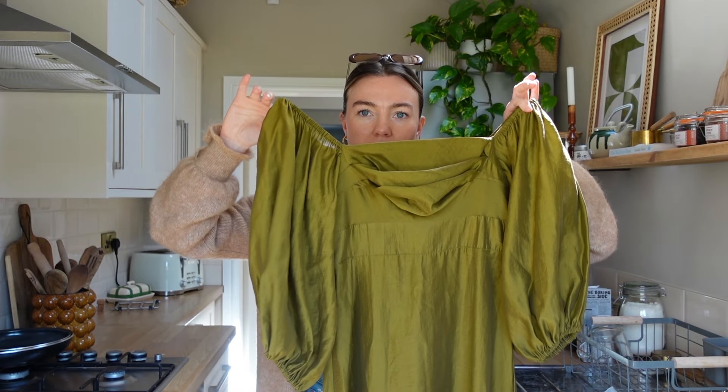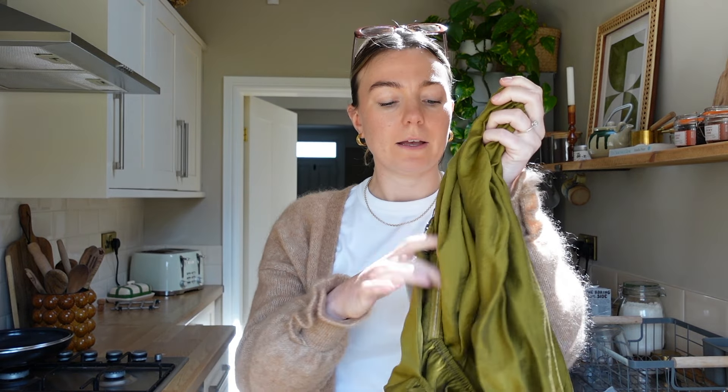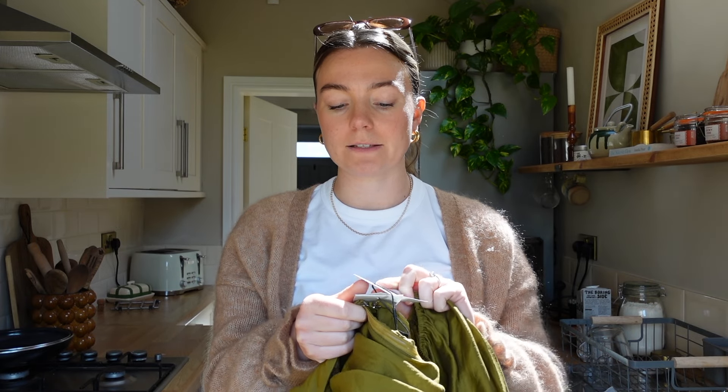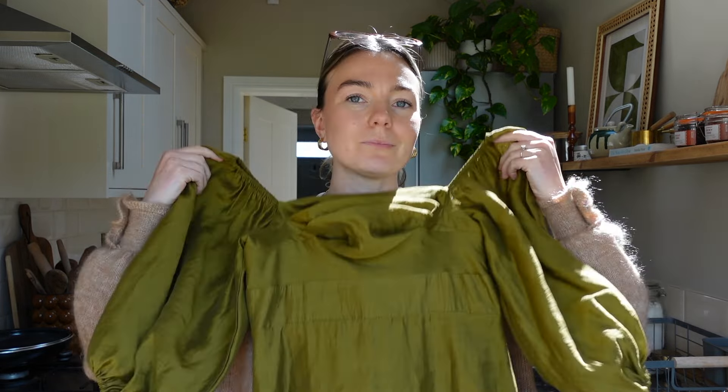This is the dress I've decided to go for and I'm actually going to rent this from Nobody's Child — you can buy it but I think it is £120. This is the Maxine dress in the green, and they've got a couple of different colours in this. This is what I'm going to wear but I'm going to rent it, so I'm going to send this back. I've got another one which is pretty much the same but it's a thicker material in a navy blue.